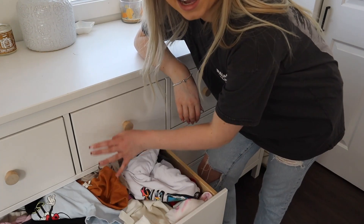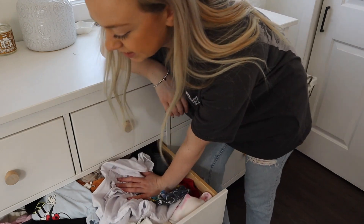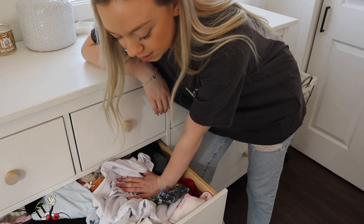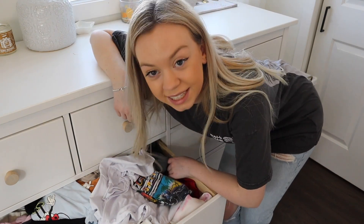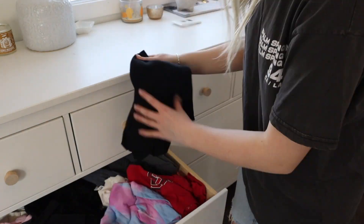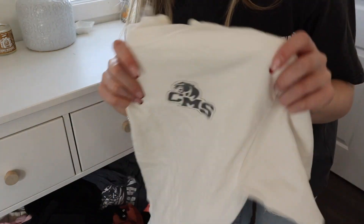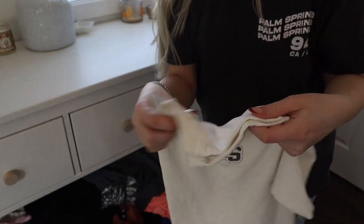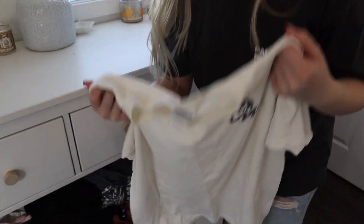You can't even open this drawer and there are a lot of like baggy t-shirts and sleep shirts in here, but one — we can organize this way better, and two — we can get rid of some of these things. This was my middle school t-shirt. I don't even know how I still have this, but that's impressive that I haven't lost it yet.